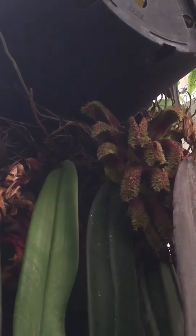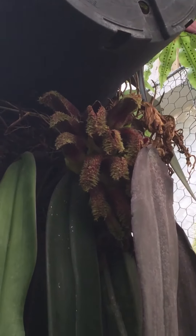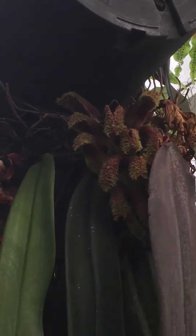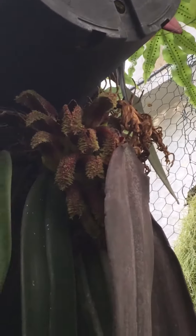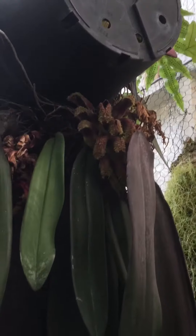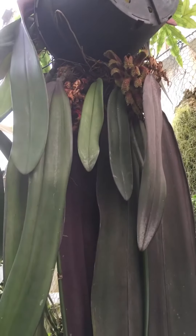They are smelling like rotten meat to attract carrion flies in to lay their eggs and pollinate the flowers while they're there. Really sinister looking, sort of furry flowers, only looking kind of half open.